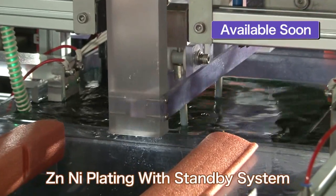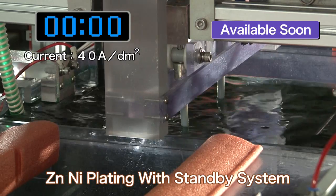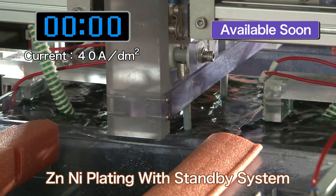Finally, let's take a look at zinc-nickel plating. The process time here is two minutes.